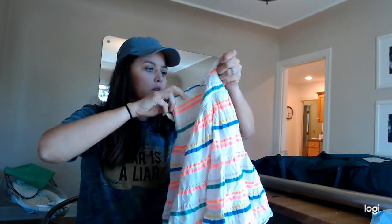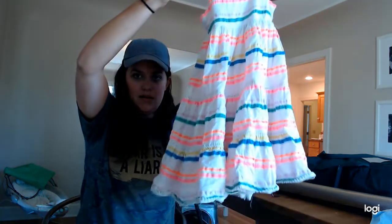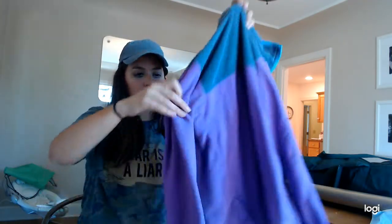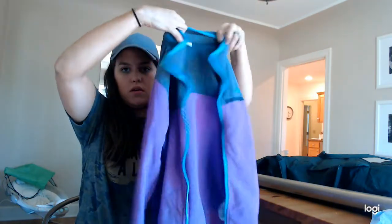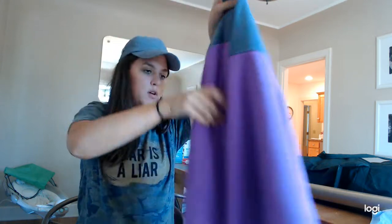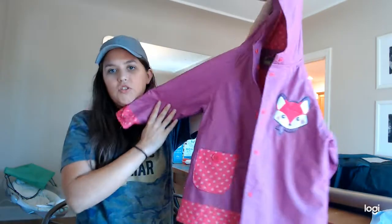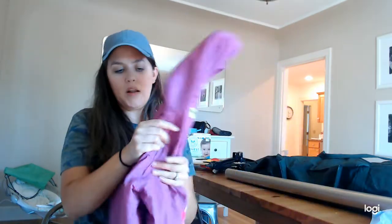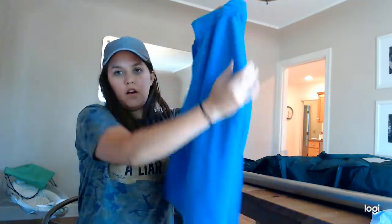This dress I thought was really cute for my daughter. Here's a Columbia — this is seriously like new, it hardly looks worn. Really cute youth large purple, gray and blue Columbia zip-up that I will sell. This is a really cute rain jacket — I'll probably keep it but I might sell it. Another like-new Columbia large zip-up.